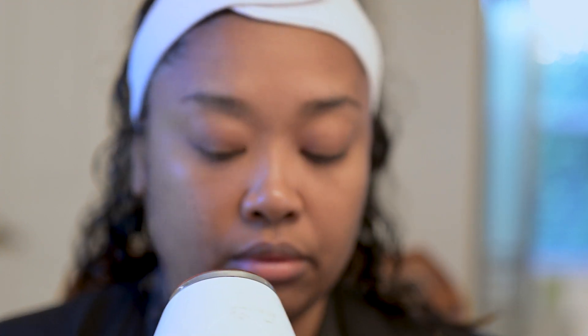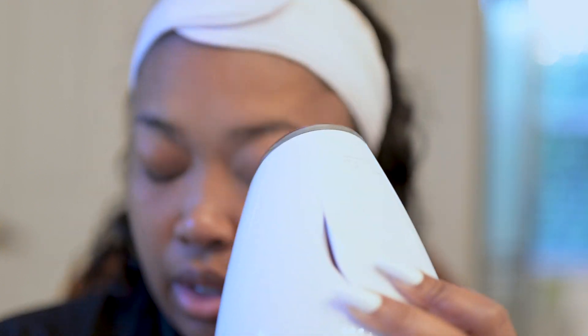Before I get started with any facial, I like to use my little steam pod here. With my steam pod, I go around my face and I'm going to try to open up my pores so all the ingredients in the products that I'm using can get inside the pores.